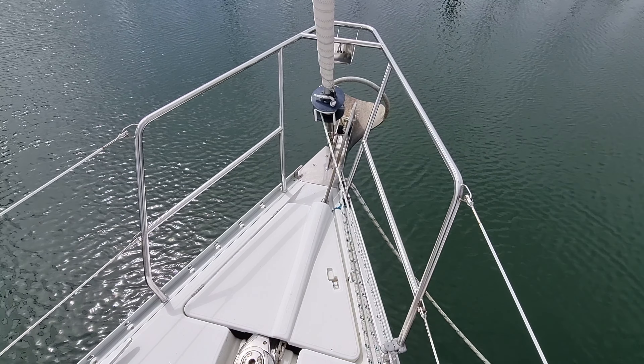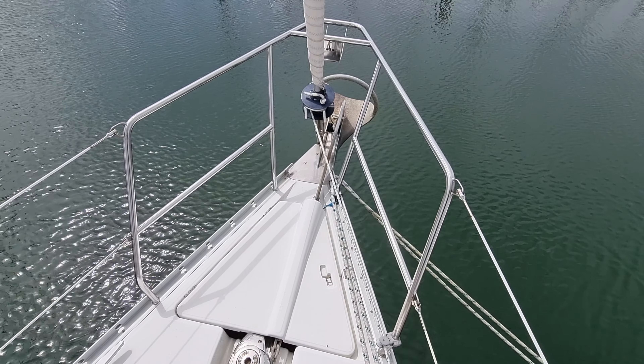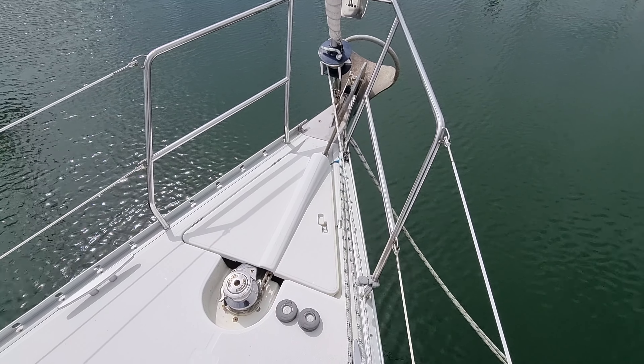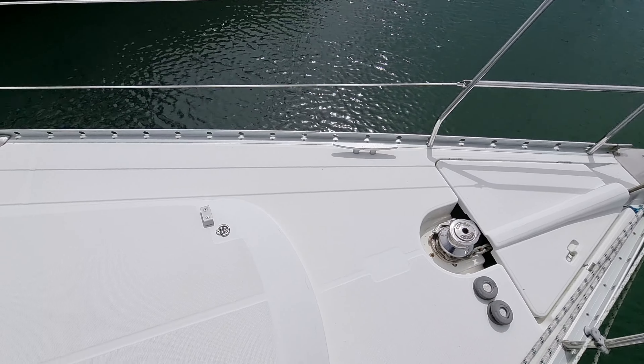Hi everybody, this is Jason from Boatshed Plymouth on board this Beneteau Oceanus Clipper 361 that we have listed here in the Plymouth area. I'm just going to do a short external video of her top sides so you can see how she's laid out.